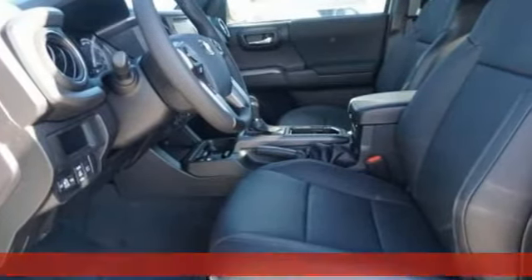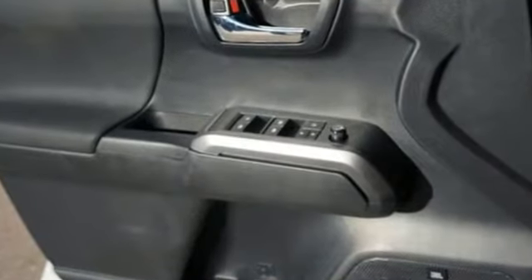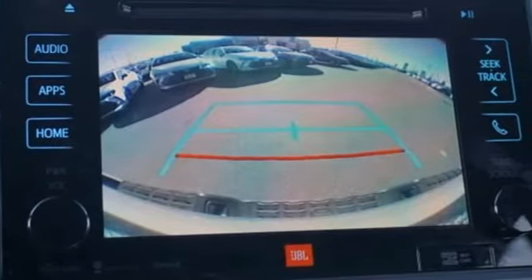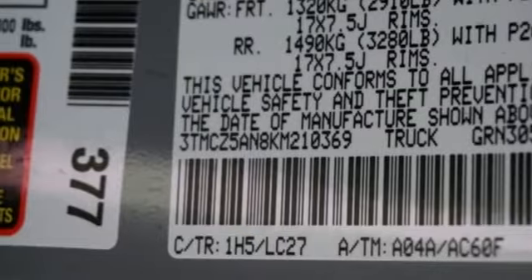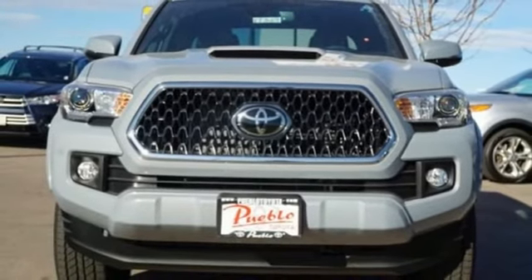It comes with great features you'll love: V6 engine, electronic shift on the fly, automatic transmission, trailer hitch receiver, streaming audio, wireless phone connectivity, manual tilting steering column, front tow hooks, 4WD, and external memory control.